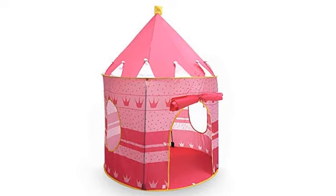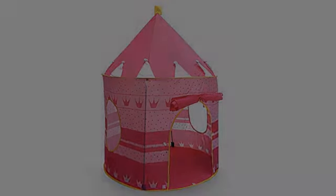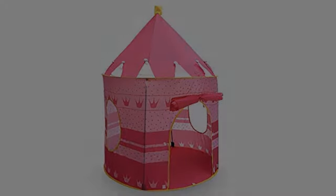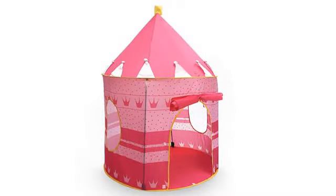Came packaged well and came quick. It's so big on the inside that even mom and dad can fit inside. Dad is 6'2" and 230 pounds. Very surprised.